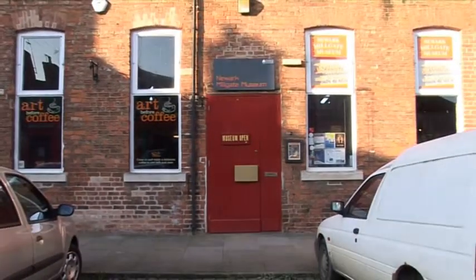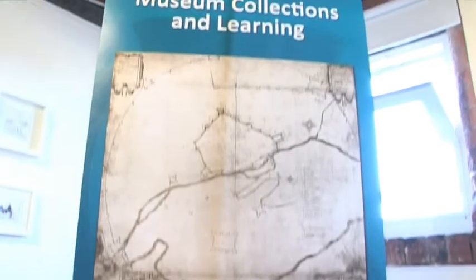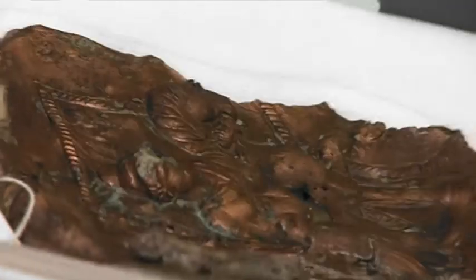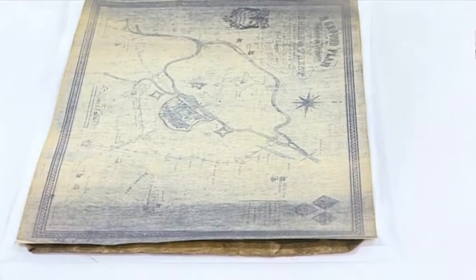Welcome to Newark and Sherwood Museum Services. There has been a museum in Newark since 1912. The service is now based at Millgate Museum and at the Resource Centre, where artefacts from the 72,000 objects in the collection are stored in the best possible conditions.